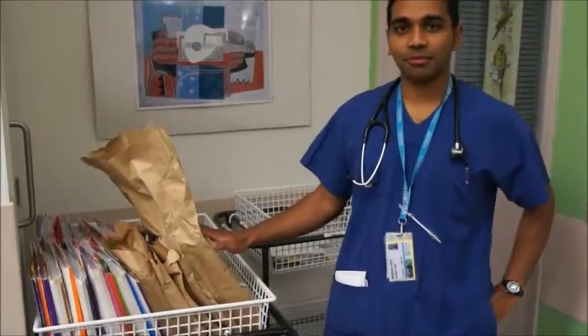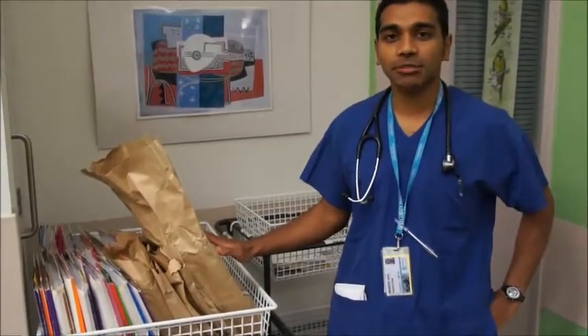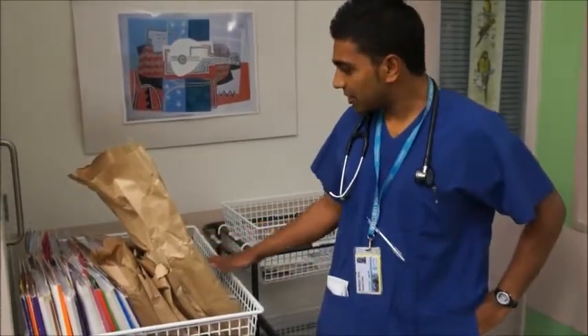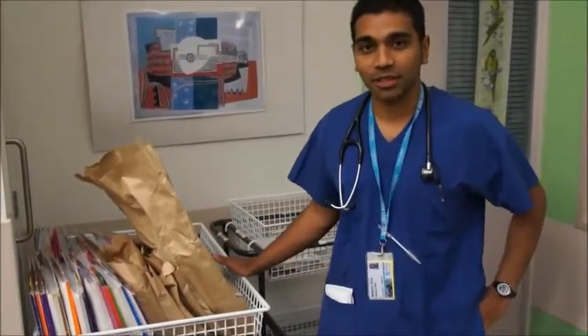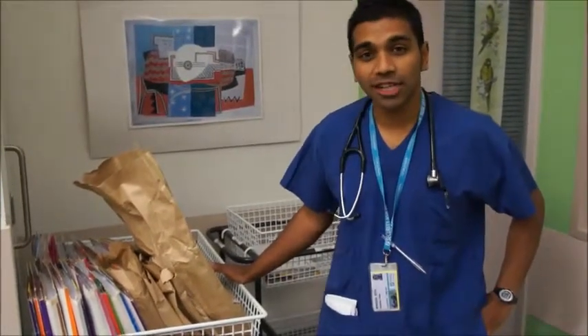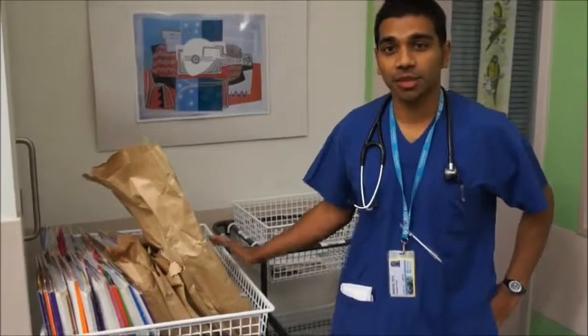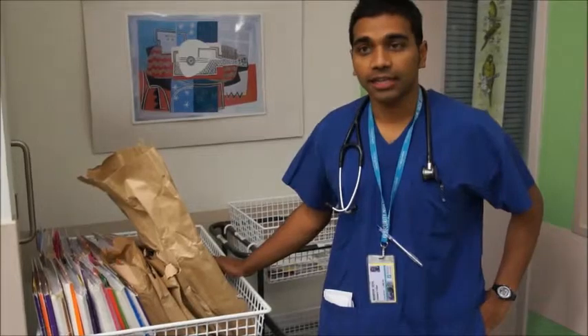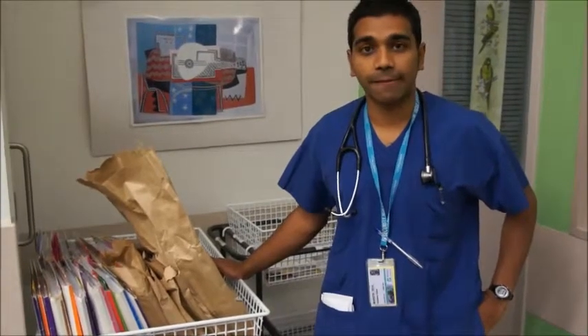This is where you get the clinic notes from. It's always worth looking at the referral, especially for new patients. The notes live here — they usually arrive just before the clinic starts, about 7 to 8 in the morning. In the afternoon they'll probably be there from the morning. So remember to have a look at the clinic notes beforehand, as that might give you some good information.